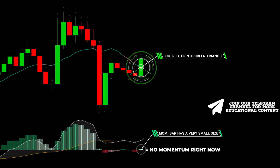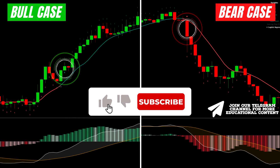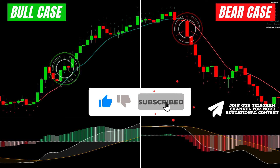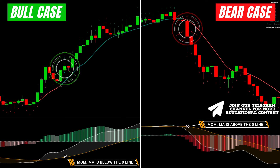Finally, the most powerful entries occur when the momentum MA — the orange line — is located below the zero line in a bullish case, and above the zero line in a bearish case.